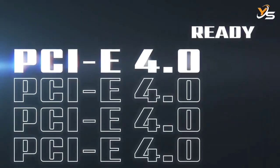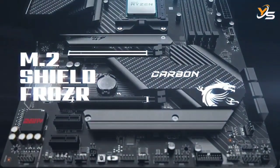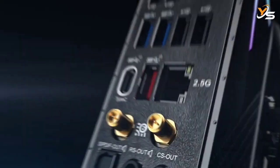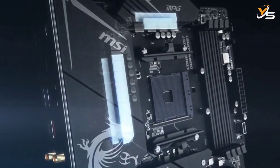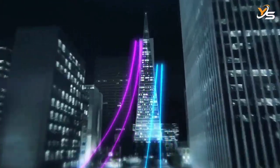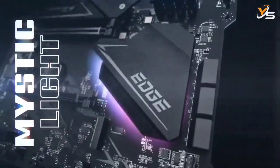The MSI B550M Pro VDH Wi-Fi does not provide much in terms of aesthetics, as its design is simple and the black and white styling does not attract the eye as much as other products on this list. However, there are plenty of headers for RGB lighting if that is your preference. For a motherboard operating at this budget level, it is no wonder RGB is not included, but this exclusion helps make it the best budget motherboard for Ryzen 7 5800X.